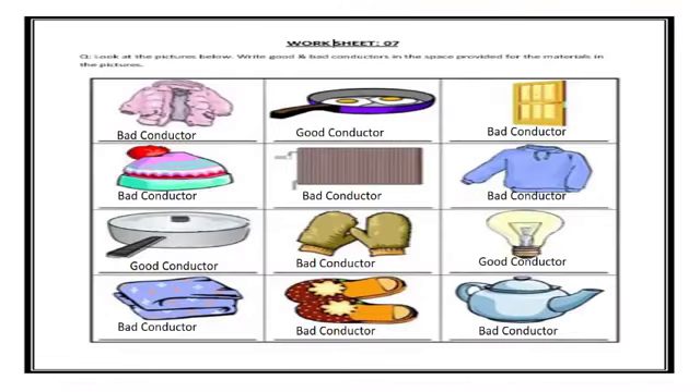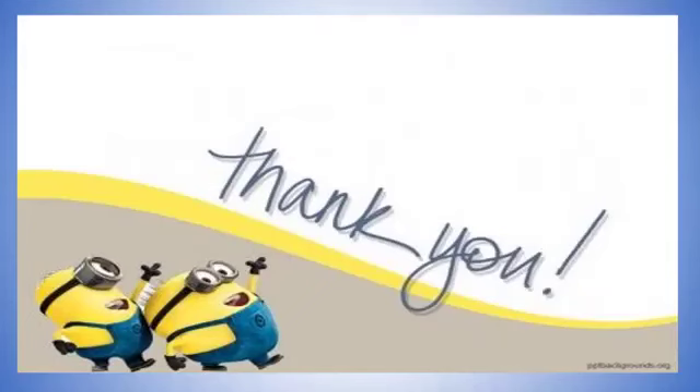Our last worksheet, Worksheet 7, is about good conductors and bad conductors of heat. A frying pan, saucepan, and electric bulb are good conductors. A serving kettle belongs to bad conductors, but if it's a metallic kettle it would be included in good conductors. The remaining things belong to the bad conductor group.